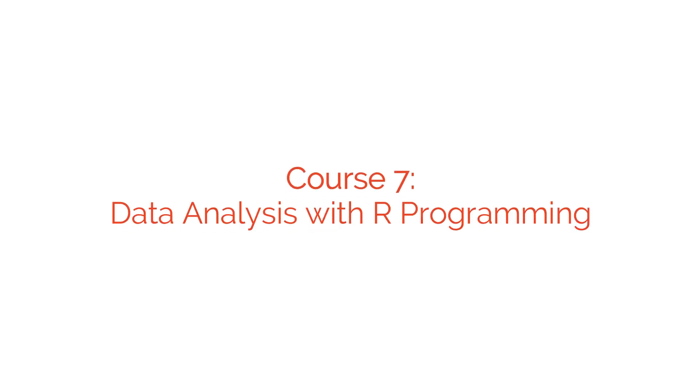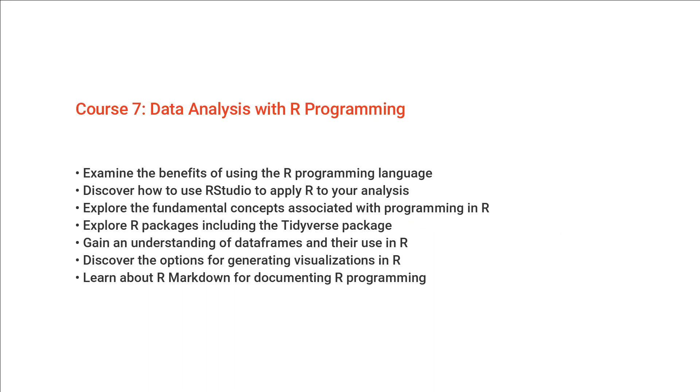Course seven gets into data analysis with R programming. You'll use RStudio for this course and learn how to clean, organize, analyze, visualize, and report data.